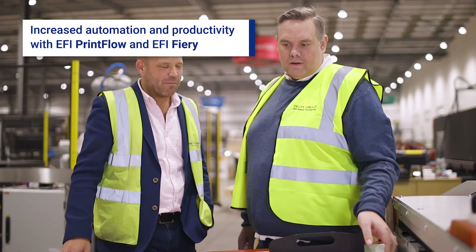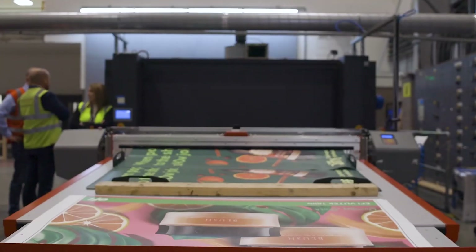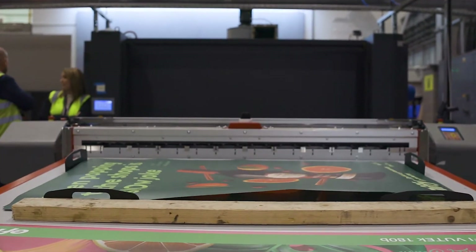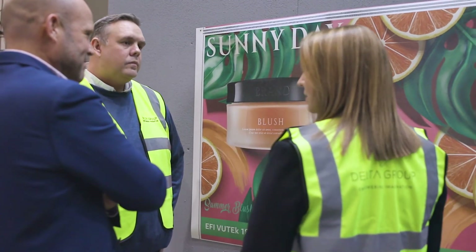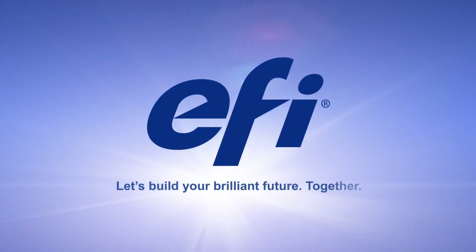Part of my role is to look at the latest technology and how it can enhance our customer service offering, and this is where the 180B came into play. We're really impressed with the speed and quality of the machine. We're working closely with EFI to increase the amount of materials that go through the press, which will open up a wider client base. The 180B has been a great investment — it produces day in, day out without stopping.